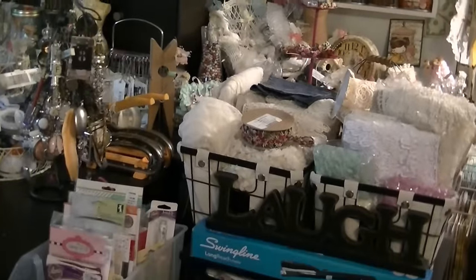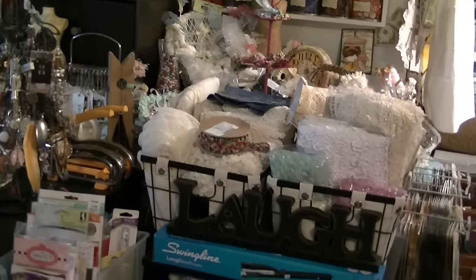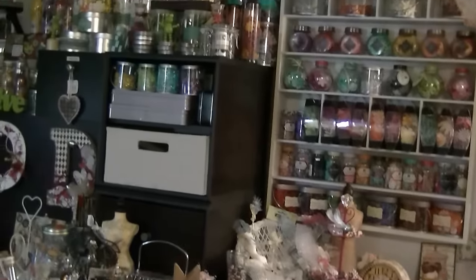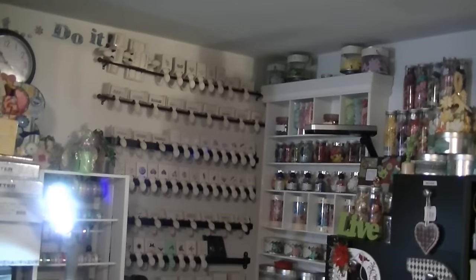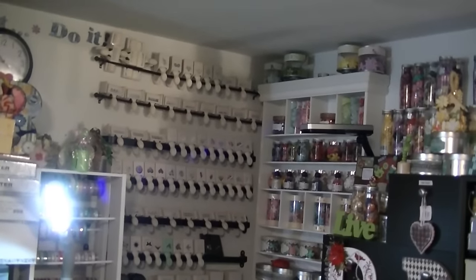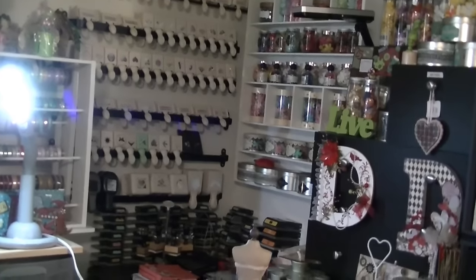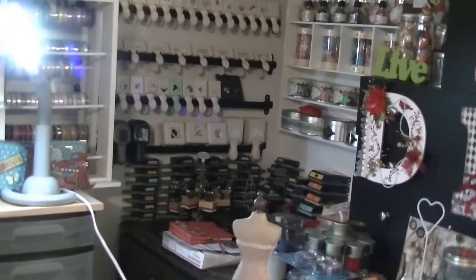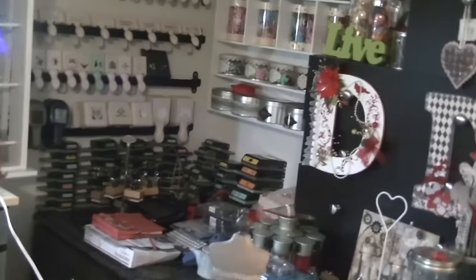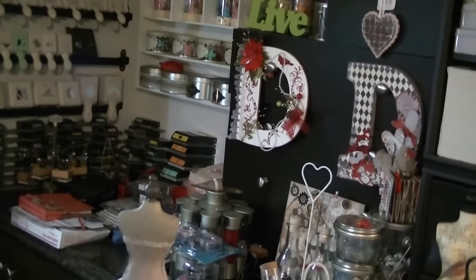But every now and then I might see a pretty collection that comes out, and I'll just purchase. At the end of my Prima wall, I have a lot of my Martha Stewart punches — and I say a lot, because I have so many more. Sometimes I forget to use those punches. And on the table there I have the EK Success punches, some of them that would fit over there, and then a bunch of accessories that I actually use.